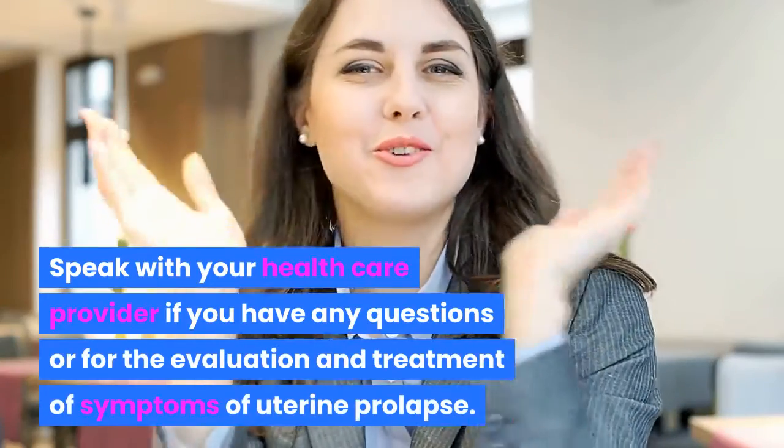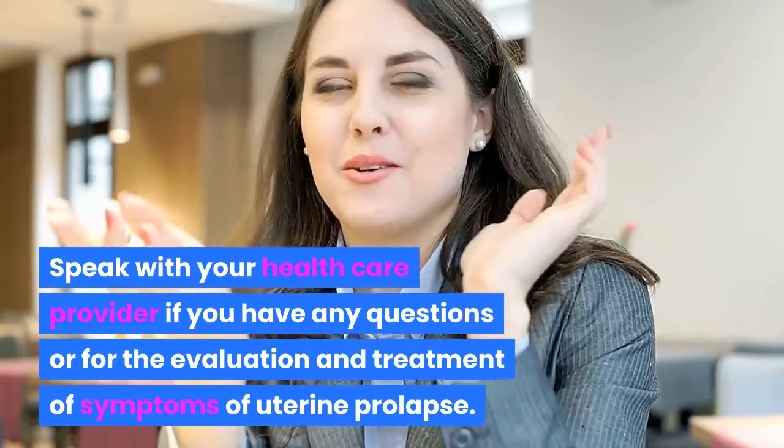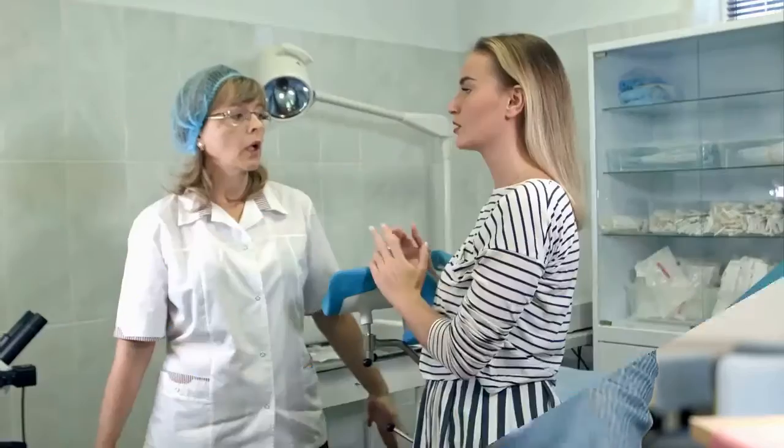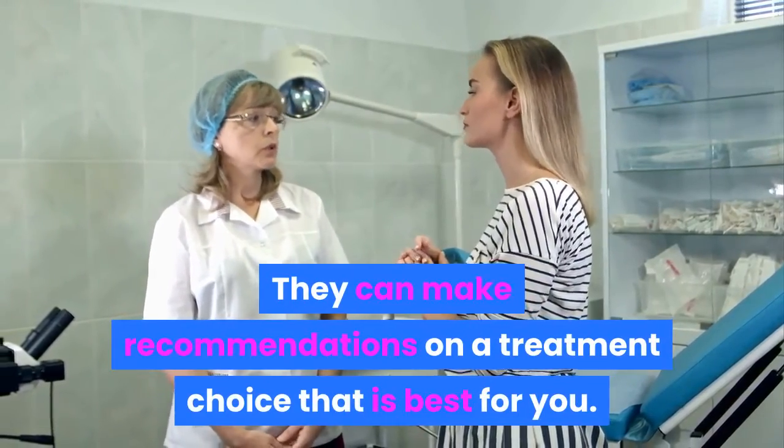Speak with your health care provider if you have any questions, or for the evaluation and treatment of symptoms of uterine prolapse. They can make recommendations on a treatment choice that is best for you.